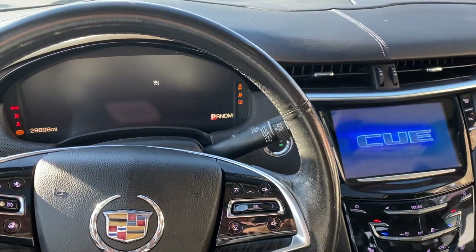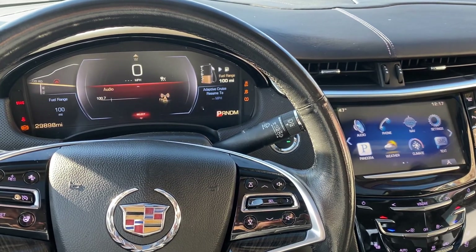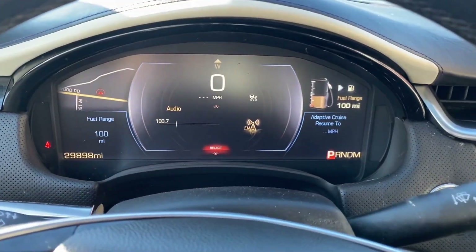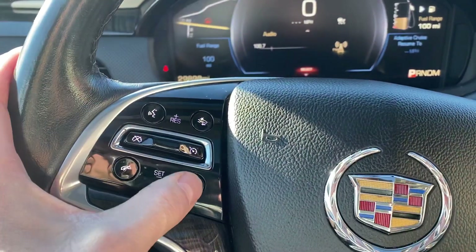I'll start it up here for you. 29,898 miles — so just under 30,000 miles.